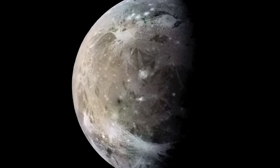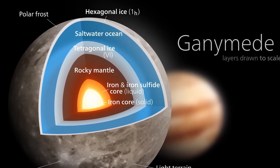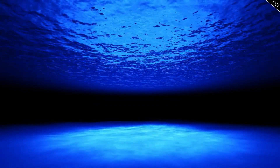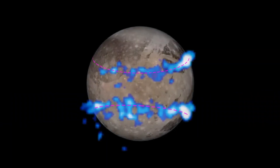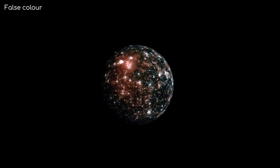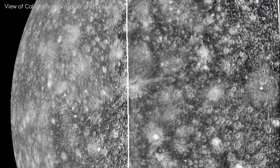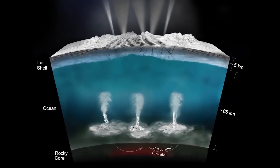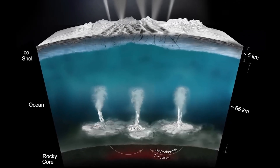Ganymede has its own magnetic field specifically because it contains a core of liquid iron and nickel, which acts as a dynamo similar to Earth's. A very powerful magnetic field is responsible for the formation of a tiny magnetosphere surrounding the moon. It is possible that there are oceans of salty water beneath the surface, which could be responsible for the generation of secondary magnetic fields and electric currents. Even though Callisto does not possess a permanent magnetic field, it exhibits the same kind of interaction with Jupiter's magnetic field as Europa does, demonstrating that salty waters beneath the surface can produce a secondary magnetic field.